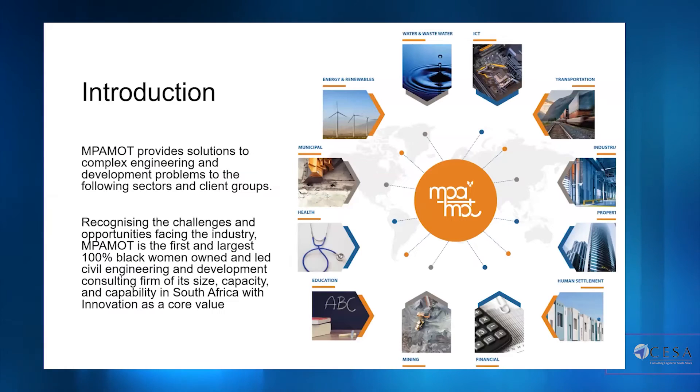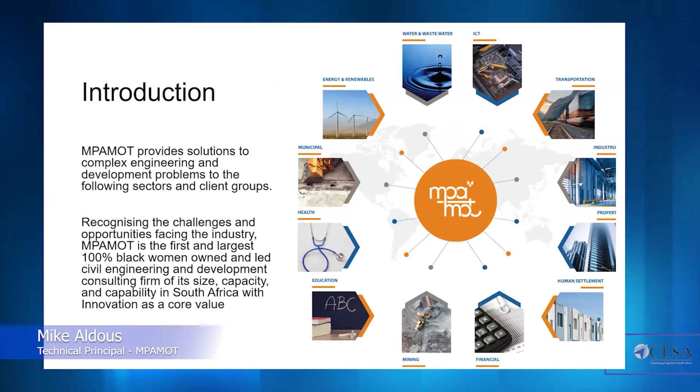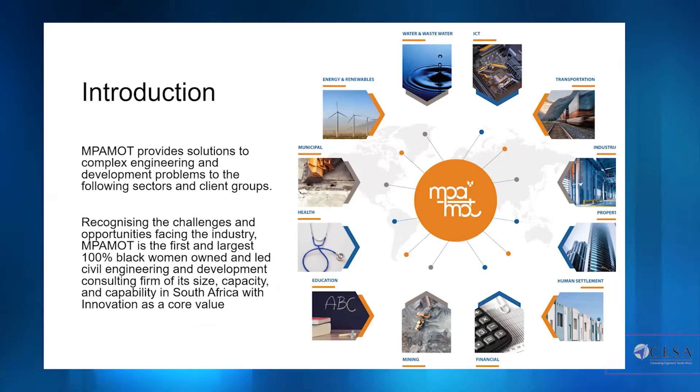Skipping through the introduction just to give some background — MPA MOT emerged as the acquisition by MPA of MOT McDonald Africa. At the moment this leaves us as the largest 100% black woman owned and led civil engineering and development consultancy firm in South Africa, with very close ties to Mott McDonald globally, giving us fantastic inroads into technology developed and applied on mega projects around the world.